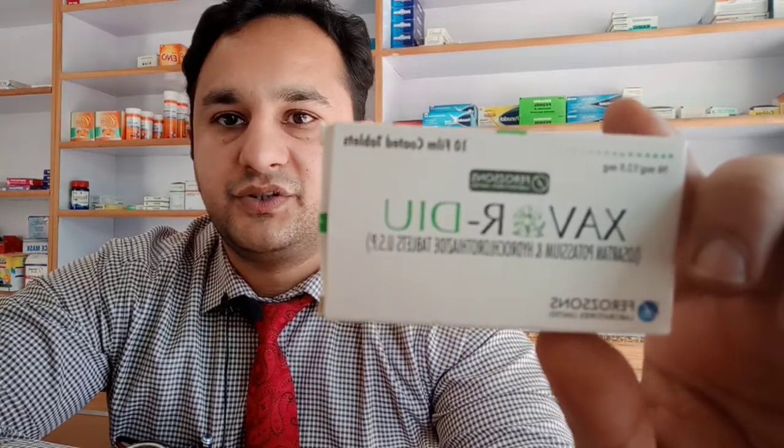This video is going to be on Zavodu. Zavodu has 50 milligrams of losartan potassium and 12.5 milligrams of hydrochlorothiazide. This box has 10 film-coated tablets in it. It's made by Feroz Sons Laboratories and the price for the box is 163 rupees.